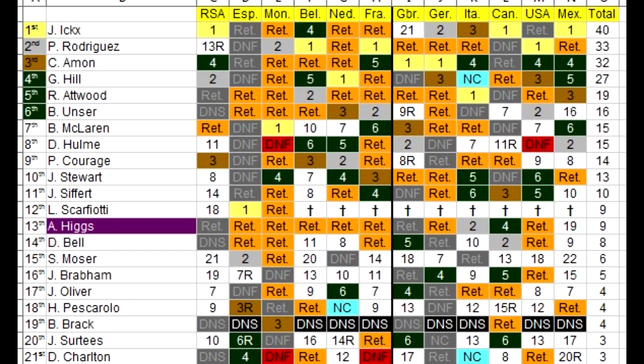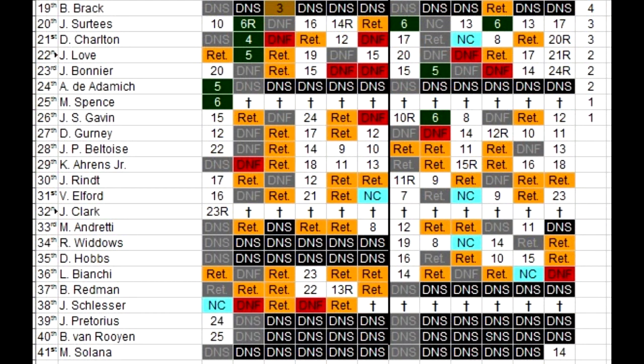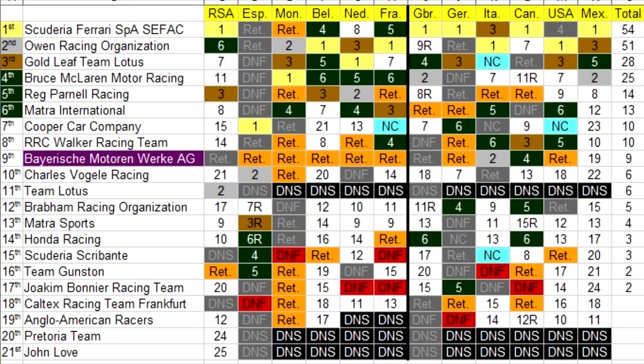Now let's have one final look at the championship standings. Jackie X manages indeed to win the 1968 Drivers' Championship. Pedro Rodriguez is 2nd, Chris Amon 3rd, Graham Hill 4th, Richard Atwood 5th, Bobby Unser finishes the season in 6th. Andy Higgs, after an absolutely appalling season, somehow manages to finish in 13th. The last person with points is Johnny Servoz-Gavin down in 26th, and bringing up the bottom is Mose Solana in 41st. In the constructors', Scuderia Ferrari win by only 3 points, Owen Racing 2nd, Gold Leaf Team Lotus 3rd, Bruce McLaren Motor Racing 4th, Reg Parnell 5th, Matra International 6th. BMW managed to finish in 9th despite a horrible season, and the last team with points is Jo Bonnier Racing Team in 17th. John Love brings up the bottom of the constructors' standings in 21st.